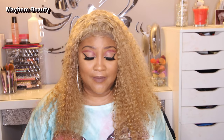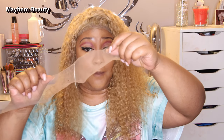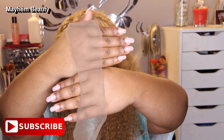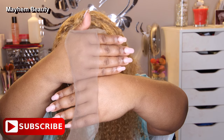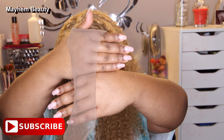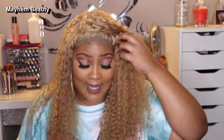The only thing I dislike about this hair — and it's not even about the hair, it's the cap — this lace is dark, dark for me. This is the lace I cut off the wig, and it doesn't even match my hands. I'm quite surprised that I like it this much despite that.